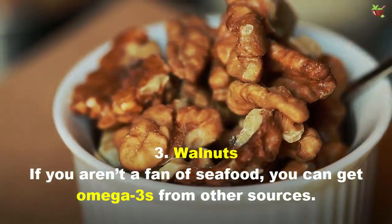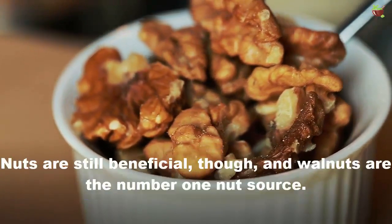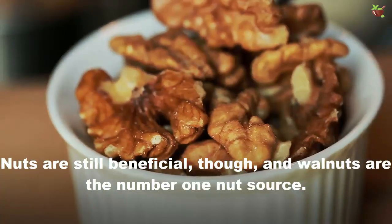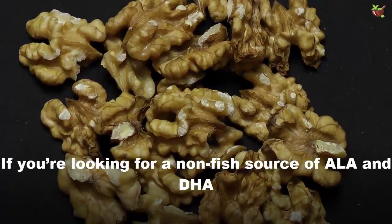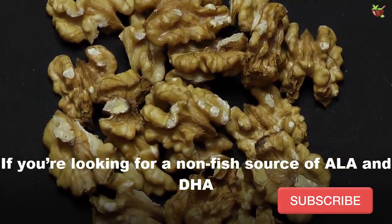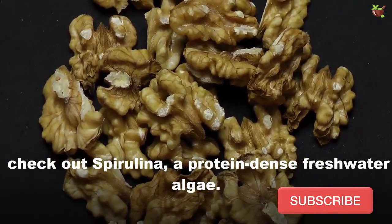3. Walnuts. If you are not a fan of seafood, you can get omega-3s from other sources. Nuts are still beneficial, and walnuts are the number one nut source. If you are looking for a non-fish source of ALA and DHA, check out spirulina, a protein-dense freshwater algae.